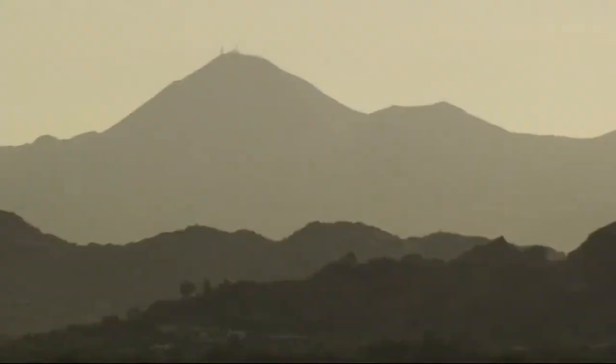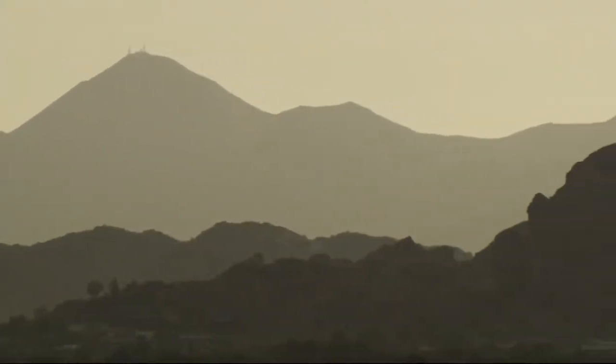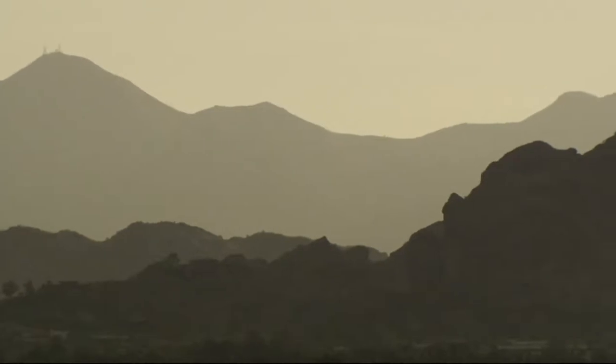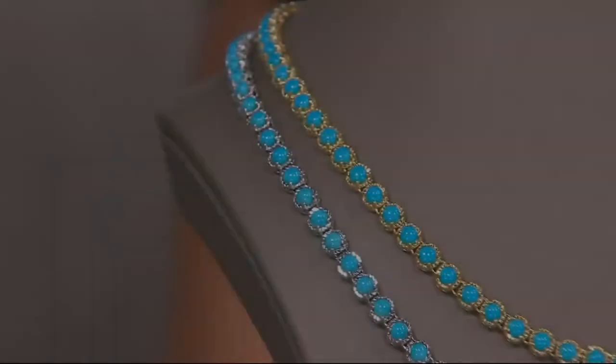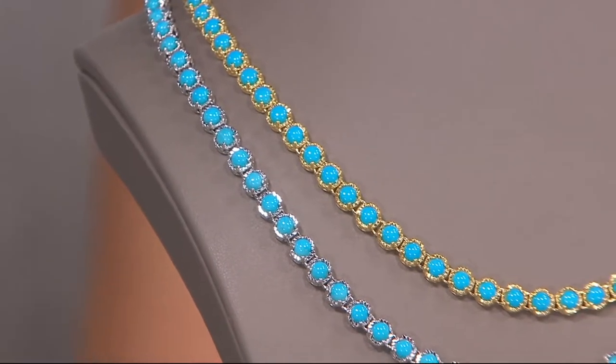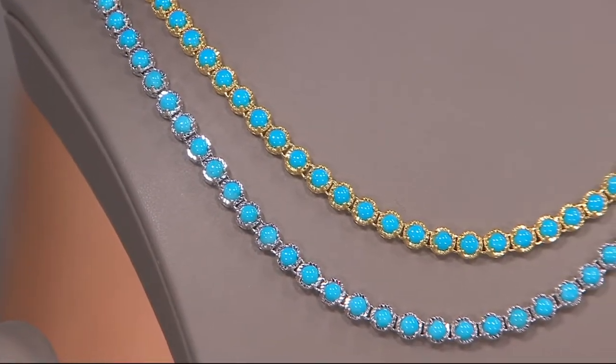There's the side profile of the lady laying down, known as the Sleeping Beauty of Arizona. This mine has been closed for five years as of August — we are in August right now — so it was August of 2012 when they stopped producing.